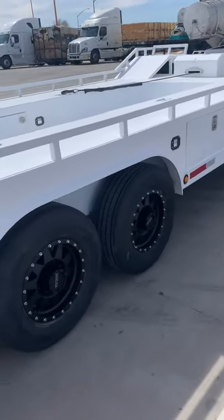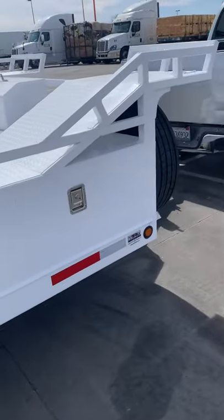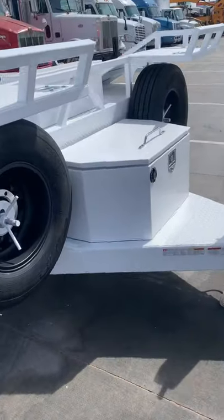It's got a 100-gallon fuel tank underneath with the fueling station, 2 spare tires. Edo Trailers.